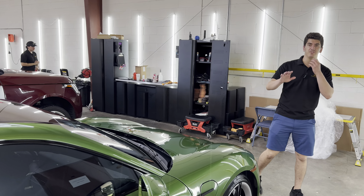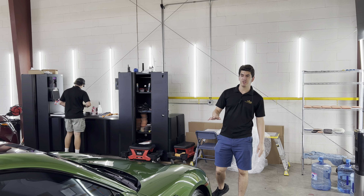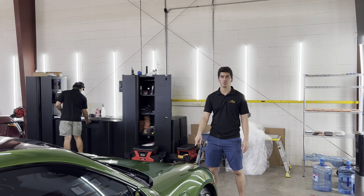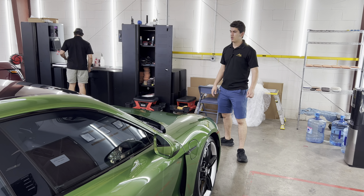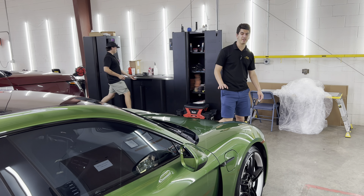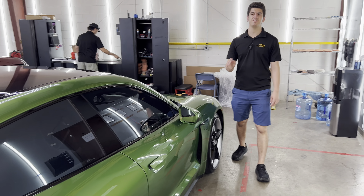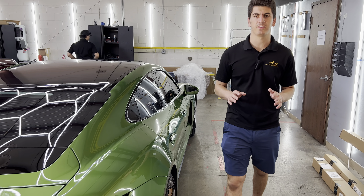Our in-house warranty is phenomenal — anytime you repair, replace, or repaint any panels that we coated, we will recoat for absolutely free. It's my 4R policy. On top of that, anytime this client wants an interior detail or exterior wash through our VIP club, they get it for only 75 bucks.